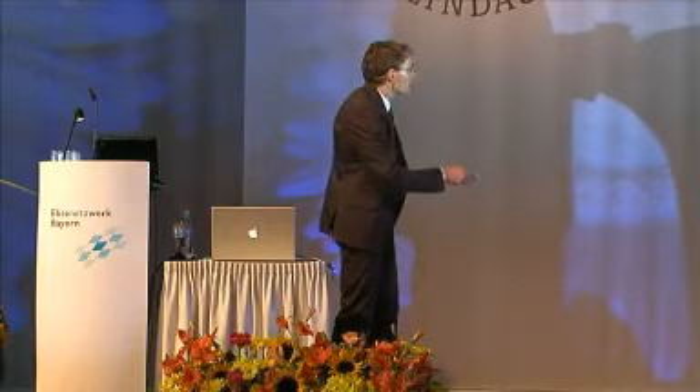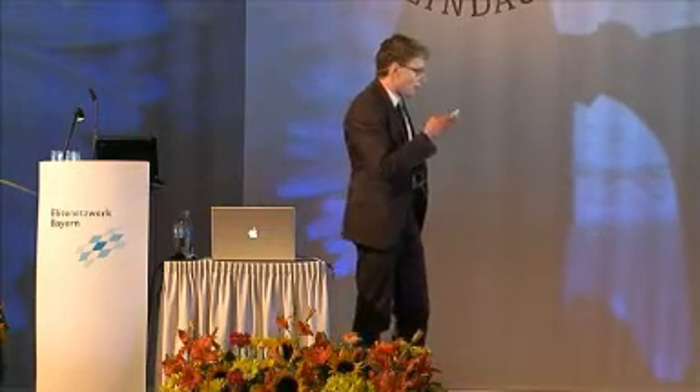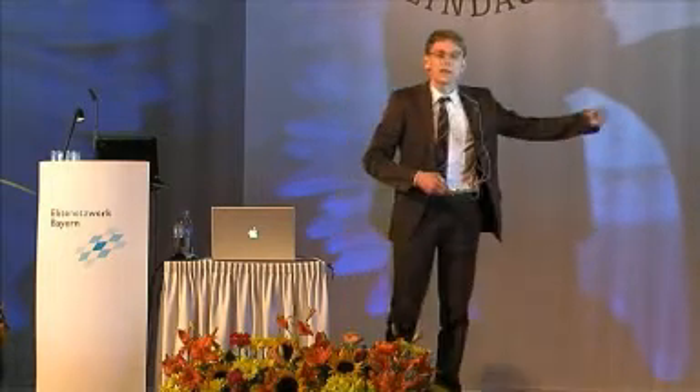Therefore, the initial low-force part must be due to the sequential opening and unfolding of the force sensor titin kinase. If we superimpose many of these cycles and zoom into the region of titin kinase, we see that it unfolds over five distinct energy barriers, always in the same order.